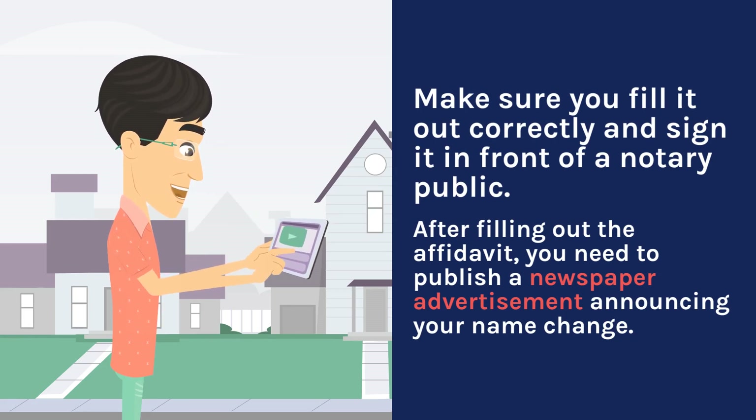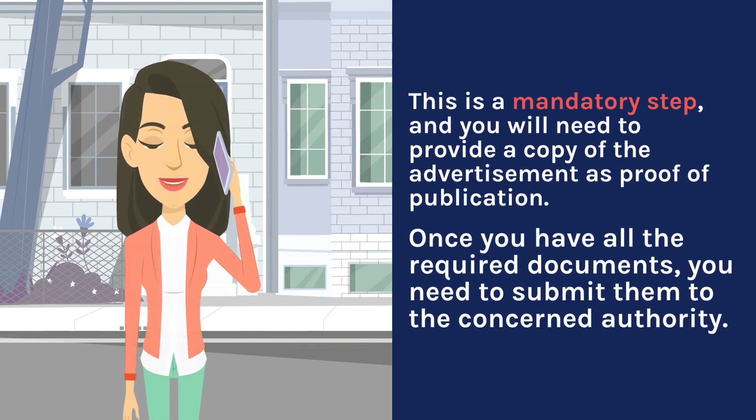After filling out the affidavit, you need to publish a newspaper advertisement announcing your name change. This is a mandatory step and you will need to provide a copy of the advertisement as proof of publication.